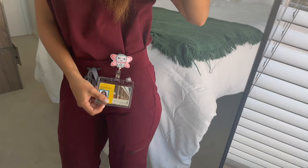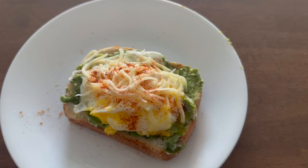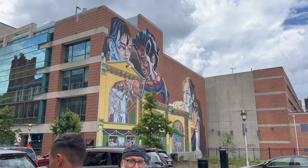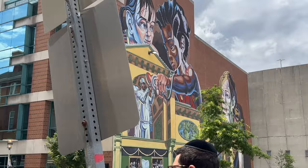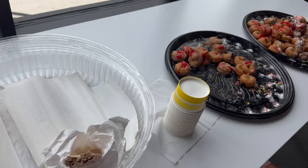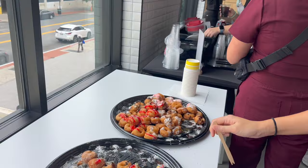Good morning guys, it's currently day two of orientation. This is the fit again with the cute little badge reel. For today, I think the police department is going to come talk to us about safety. Also we're going to be taking a tour of the whole school as well as the actual campus.